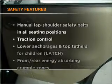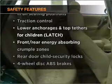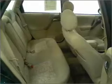For your peace of mind, the following safety equipment is included: passenger airbag, side airbag, and daytime running lights.